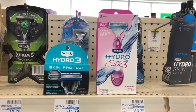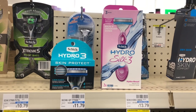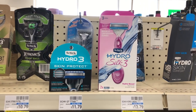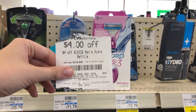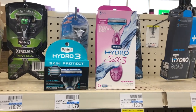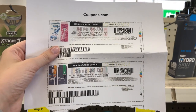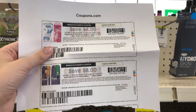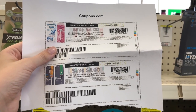Schick razors and refills are buy two, get a $10 extra buck back this week. I'm going to pick up a Schick Hydro 3 razor refill kit at $14.49 and a Schick Hydro Silk 3 razor at $9.79, totaling $24.28. I'll use a $5 off $20 shave CRT, a $4 off Schick Men's Hydro Refill CRT, and $4 off printable coupons for the Schick Men's and Women's razor. After all coupons my total is brought down to $7.28, but then I get back a $10 extra buck for buying two Schick razors or refills, making this a $2.72 moneymaker.